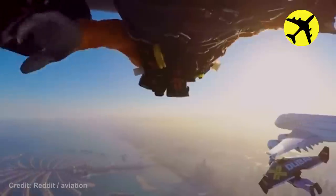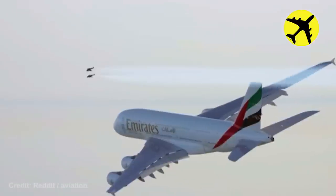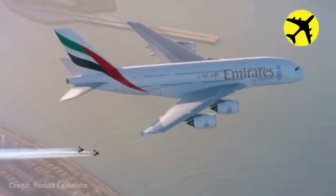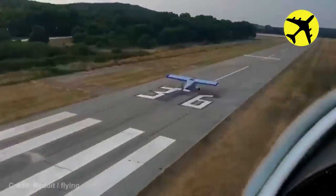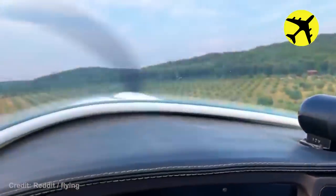These two people with jetpacks flew really close to this huge plane. These two planes had a close call on the final approach — luckily, everything went well.